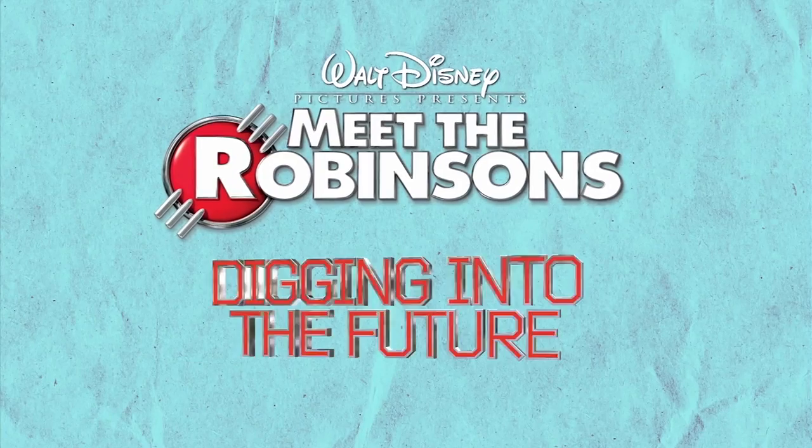What's up guys, it's Dino here. We all know Disney loves to put hidden Easter eggs in all their movies, and Meet the Robinsons is no exception. So let's start searching — it's time for Meet the Robinsons: Digging into the Future.